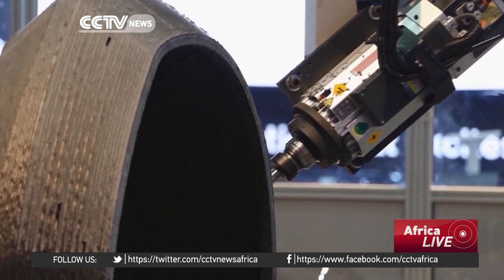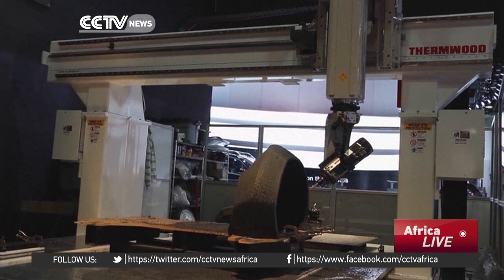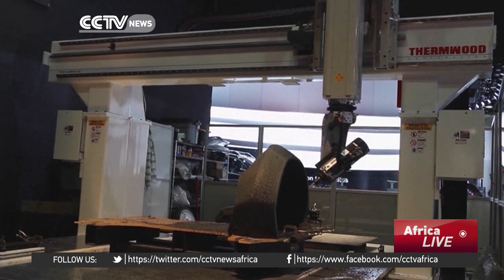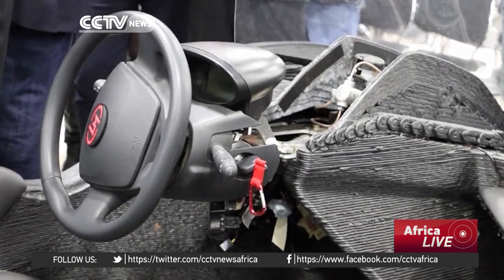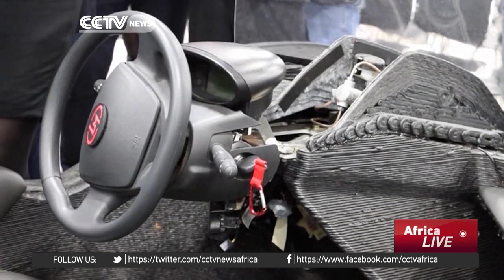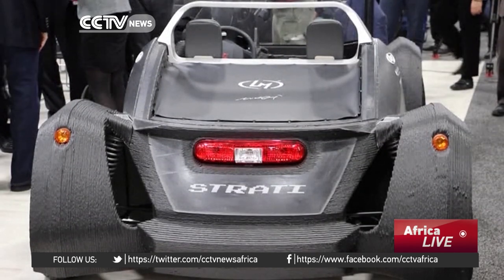It may not have been as glamorous or powerful as other cars on display, but this 3D printed Strati car turned heads. Engineered by Local Motors, the car's frame and panels were printed using carbon fibre-infused plastic. It took 44 hours to print and was made up of 212 layers.